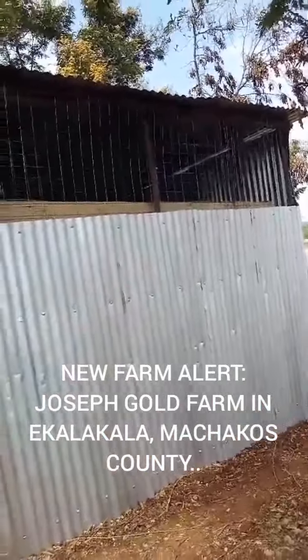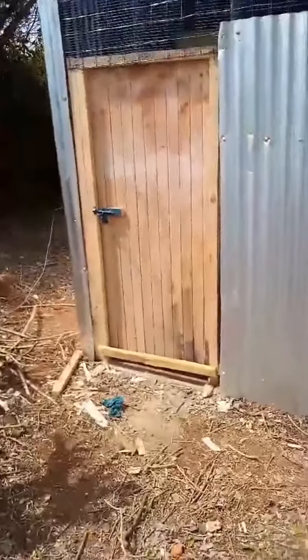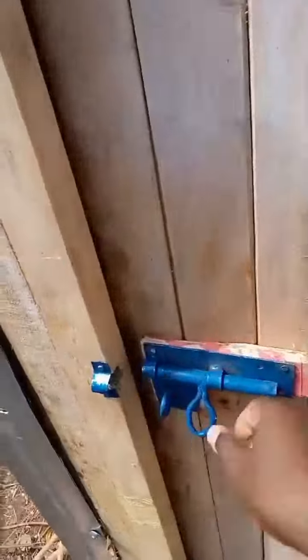This is the complete rabbit structure from outside. As you can see, the ventilation is all the way at the top. This is the door — when you open the door, you enter, and right here you find the first cage.